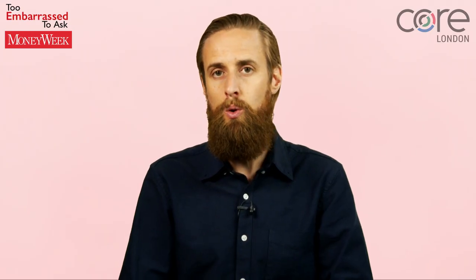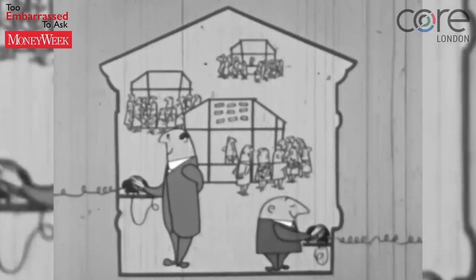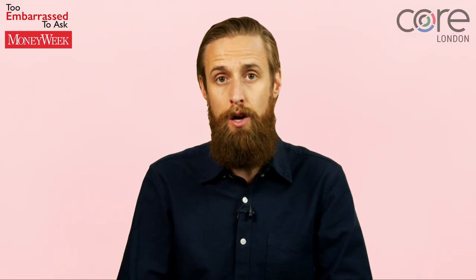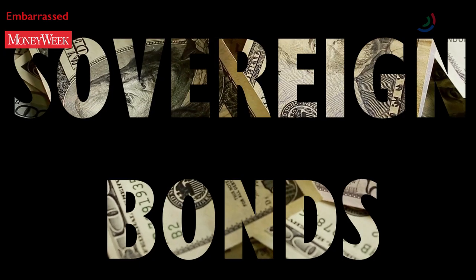These IOUs are called bonds. Bonds are mostly issued by governments and big companies. When companies borrow money in this way, the IOUs are called corporate bonds. When governments do it, the IOUs are called sovereign bonds.